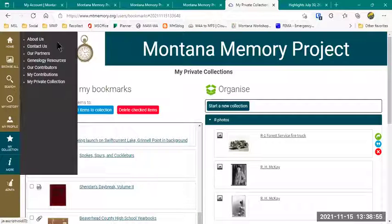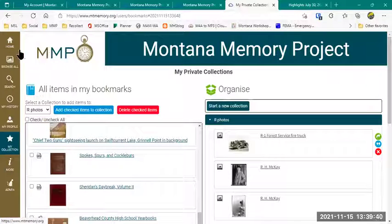The 'More' button opens another window with an About Us page, a Contact Us page, our Partners page, a list of our genealogy resources, another way to look at contributors. When we turn on the ability to allow you to contribute individual items, 'My Contributions' will show up here, and then your private collection. Very soon I'll be adding Montana Newspapers.org because all our newspapers have moved there and are no longer in the MMP, and I'll be adding DPLA to this list as well — those are some of the final things yet to do as part of the migration.